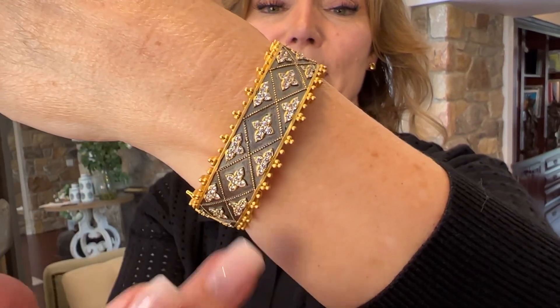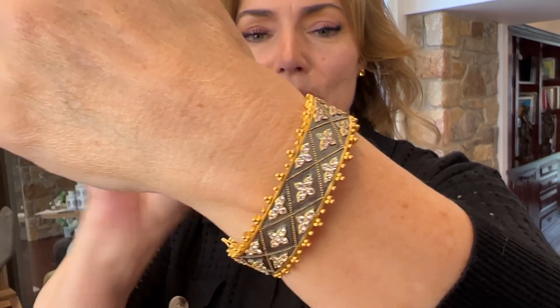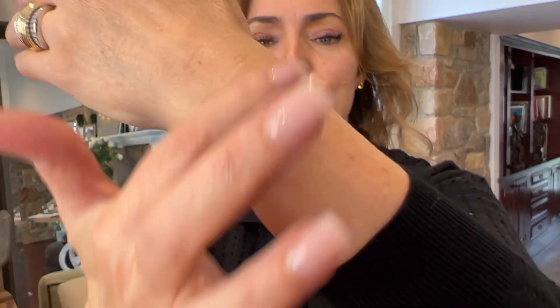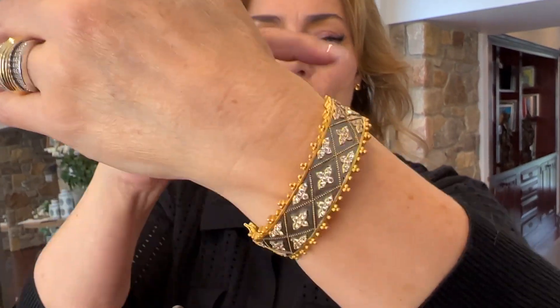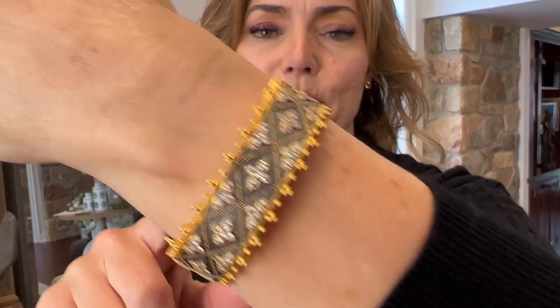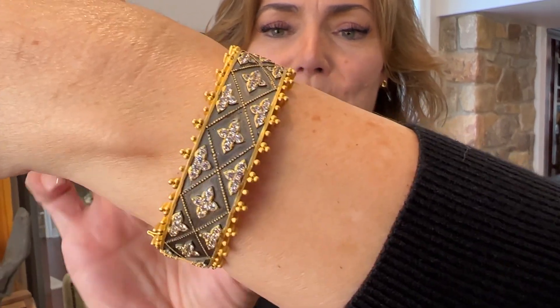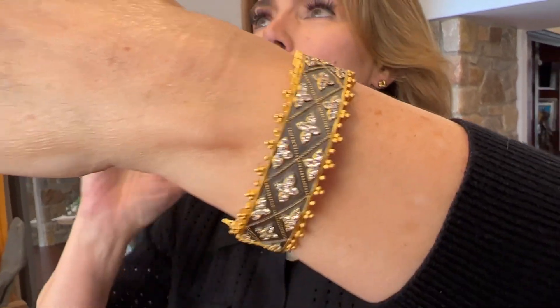This is going to be the beautiful black in the background with that raised beaded design, kind of going back and forth in the yellow. Beautiful stonework all in between in kind of a cross or a flower design. Yellow on the border with that hand-finished satin detail.